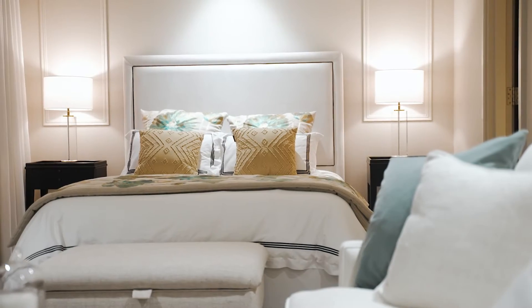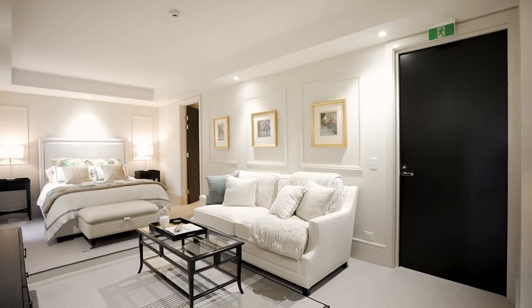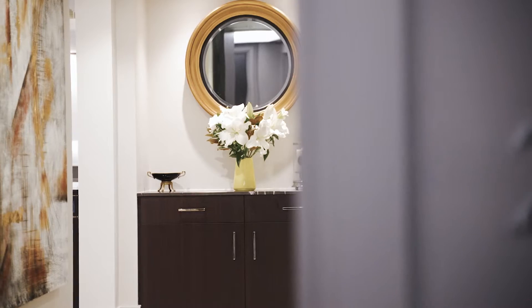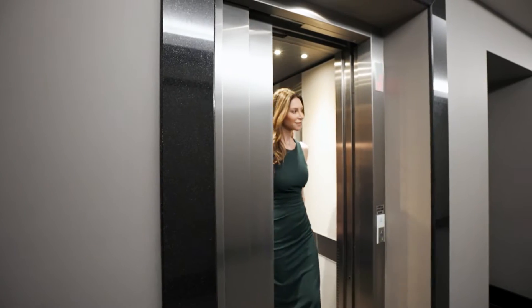Bedroom two can operate as an independent commercial suite with its own lift and separate access from Cliff Street — this is incredibly unique in itself. The versatile home office could also be the fourth bedroom if desired, and the lift will whisk you to two secure parking spaces.